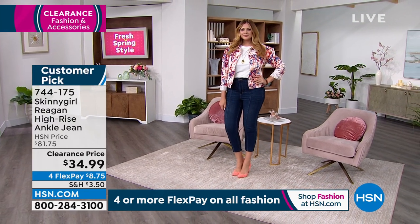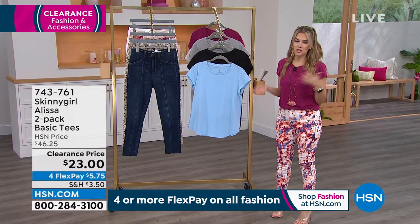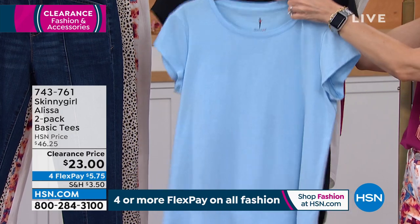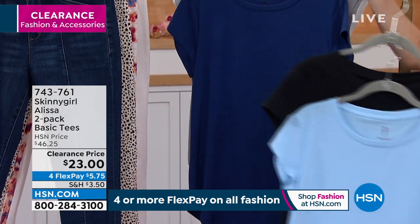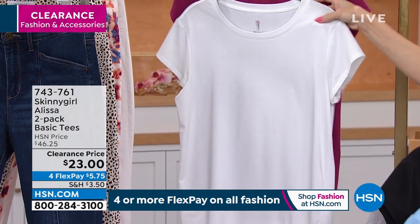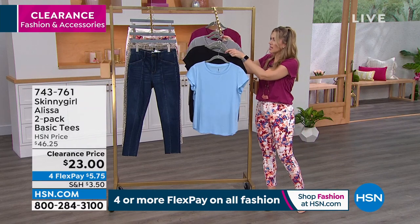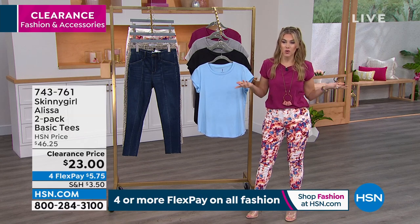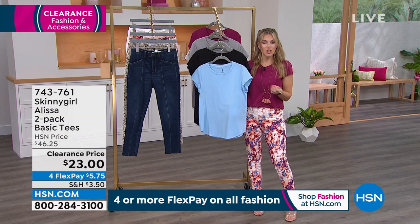I also have for you a great little tee — a two-pack of tees. These are going to be your staples, your foundation builders, your wardrobe builders, the pieces you wear all the time. You're getting two for the price of one — normally over $46, so it's a 50% off savings. You've got a set with black and a beautiful light pale blue, and a light heathered gray with more of a cobalt or navy blue. The color I'm wearing is called berry in a wine color.